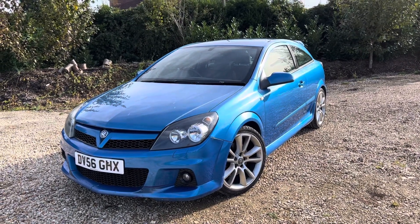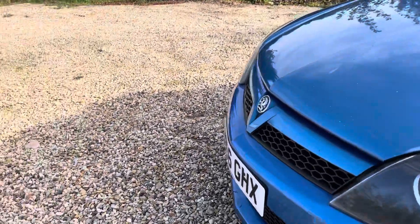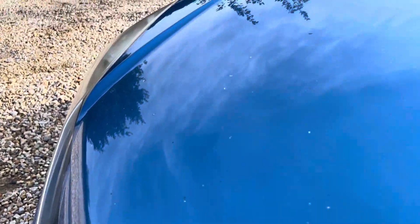It drives absolutely beautifully. The only downside to this car, which will be reflected in the price, is the bodywork — hence the categorized car. Let's get stuck in on the bodywork.